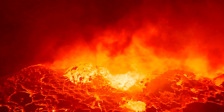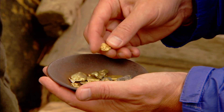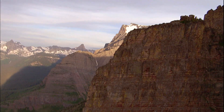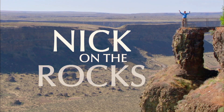Crack the mysteries of the Earth. Discover the energy that drives a planet and builds mountains. Uncover buried treasure and see what makes mountains blow. Find out what shapes the top of the Earth and explore the secret world below with me, Nick, on the rocks.